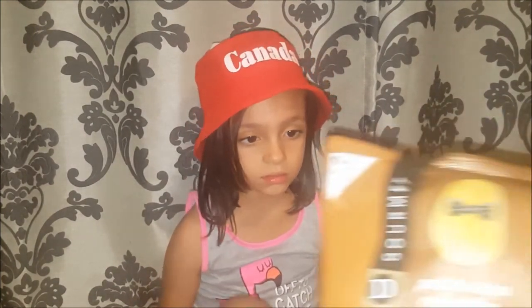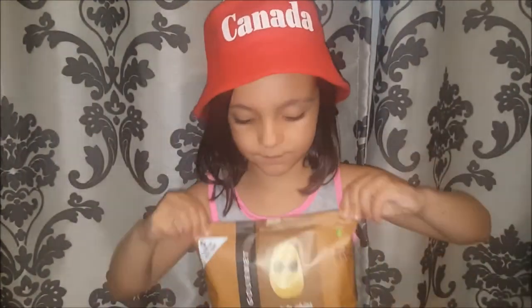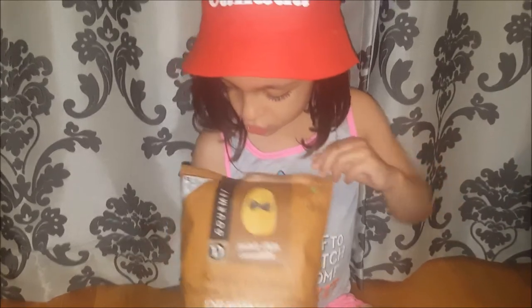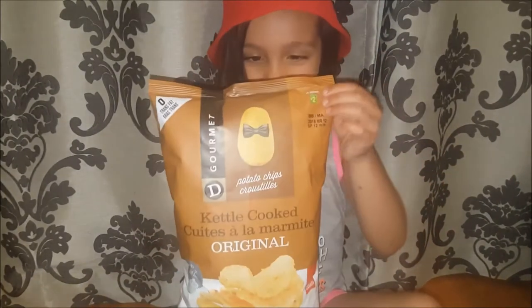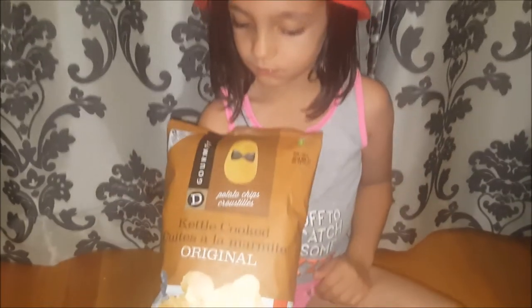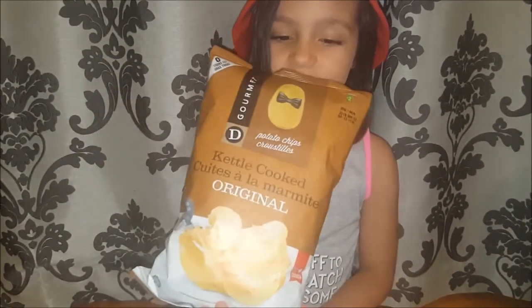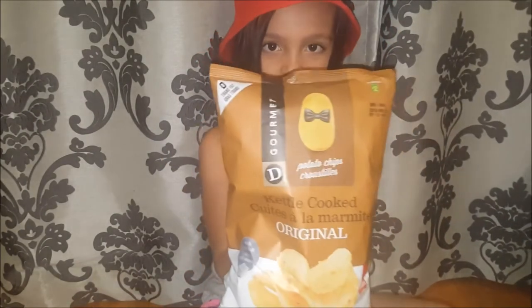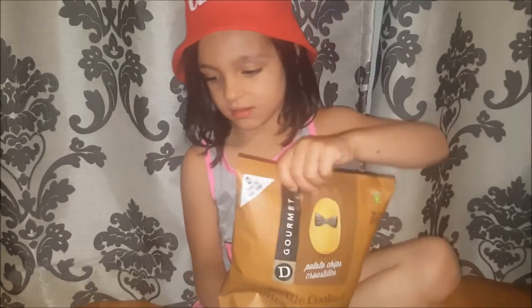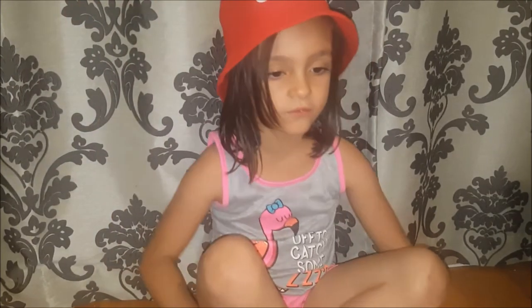We also picked up some of these gourmet kettle cooked original flavored chips and these are so good. You can see it has a bow tie on it. Zero trans fat. To me they are very comparable to Miss Vicky's chips and they're really good. They do have different flavors, but my all-time favorite is just the original flavor. Mine is the ketchup flavor.